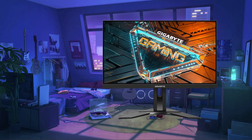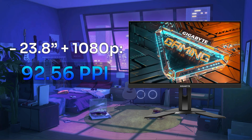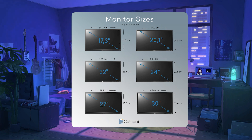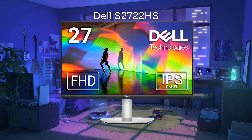The Gigabyte G24F2 is 23.8 inches across, equipped with a 1080p resolution. That combination is decent for the PPI — sure, if you sit too close to the screen you'll still be able to spot some pixels, but under normal circumstances that won't happen. Now if you aim to do some multitasking as well, 24 inches might be too small, and maybe a 27-inch like the Dell S2721HS will suit you better.